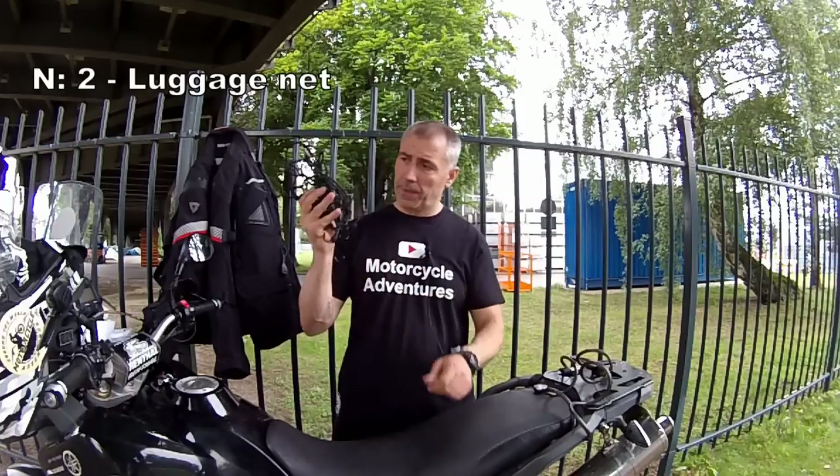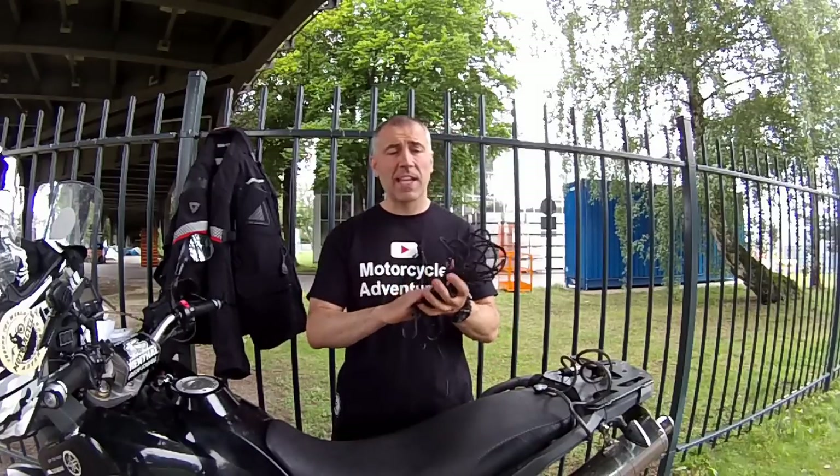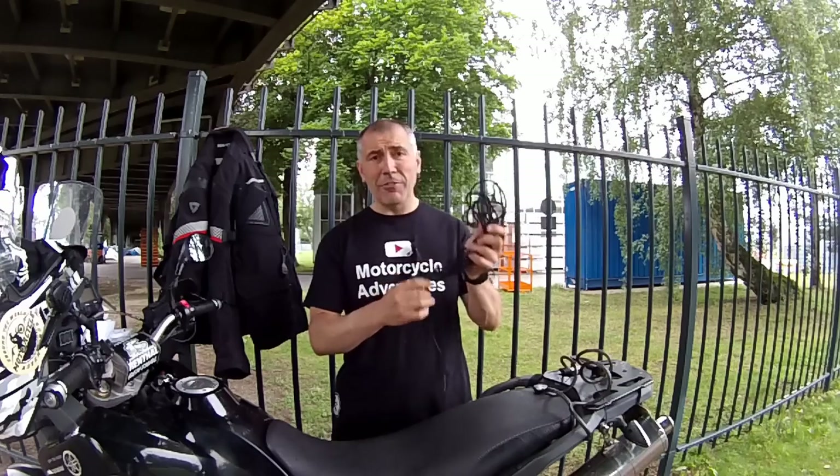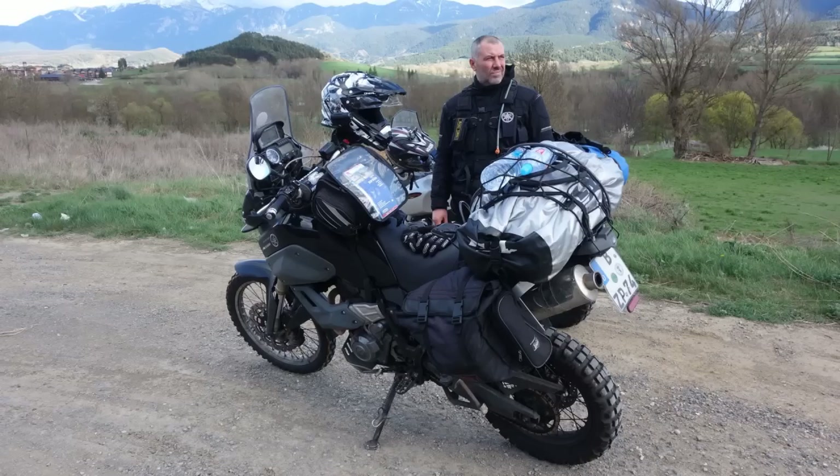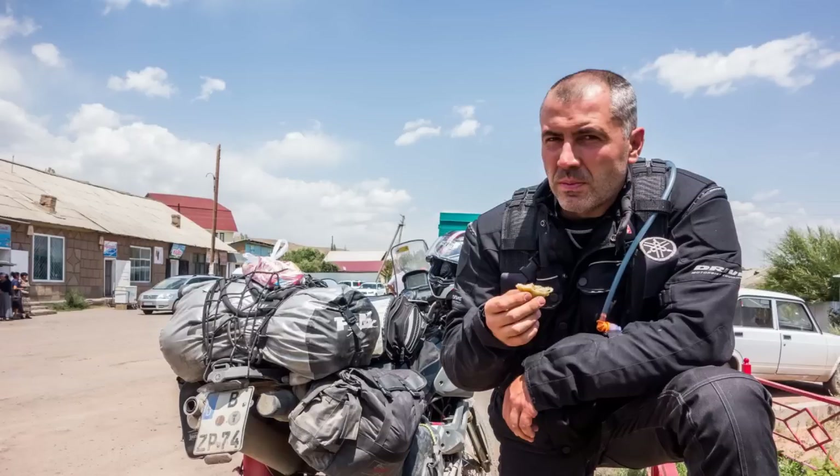The second most useful item is this motorcycle luggage net. I always take it with me. It weighs nothing but it is so, so useful. Just put it on top of your box and you can store anything underneath: water bottle, clothes, rain gear, food and many more.